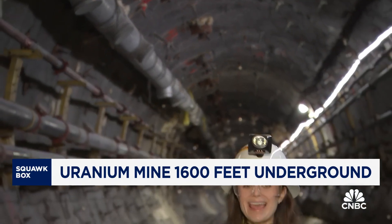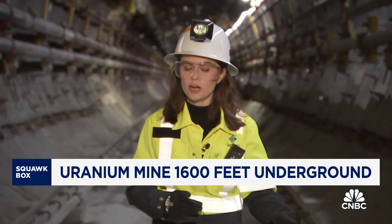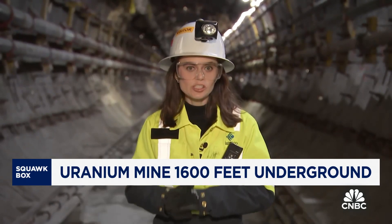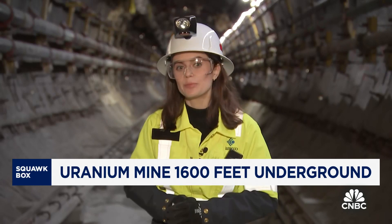We went all around this mine, and this is not an easy operation to get up and running. It took about a decade to come online from first construction to first production. Looking forward, some are saying that with all of this renewed interest in nuclear energy, demand might start to outstrip supply.